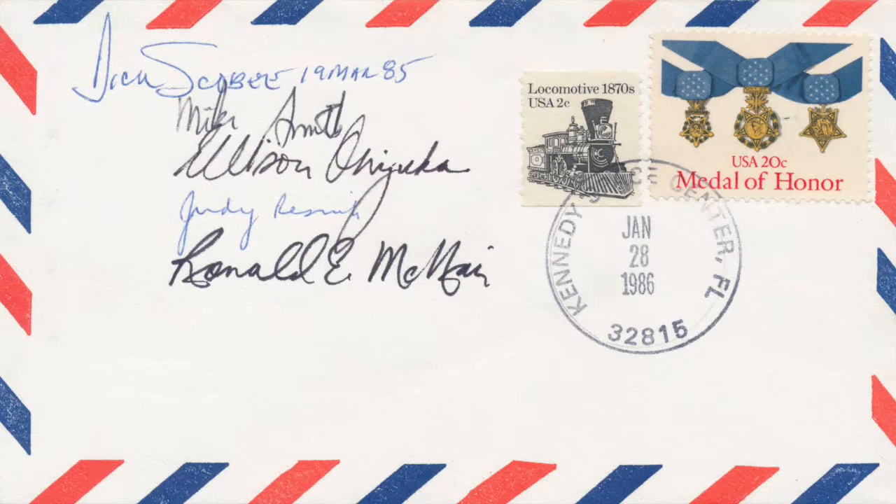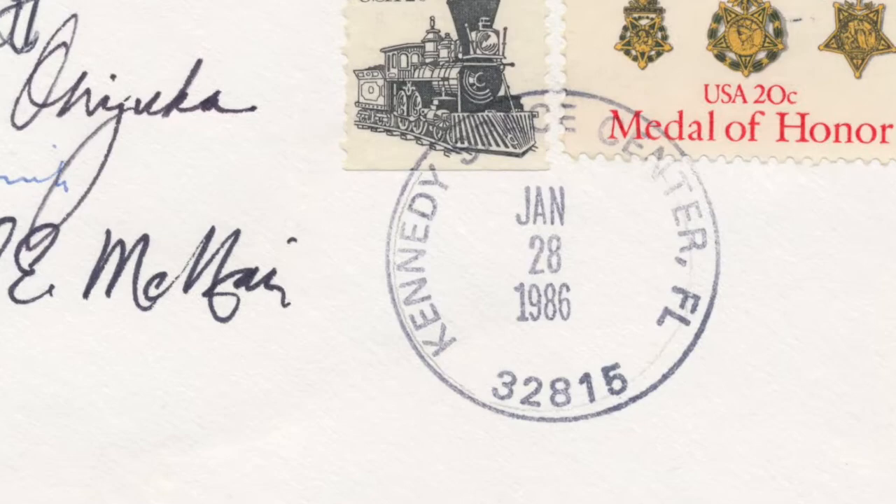Today's item takes us to Florida and in particular the Kennedy Space Center for a remarkable piece of space history. This cover was made to mark the launch of the Space Shuttle Challenger and is postmarked at the Space Center on launch day.